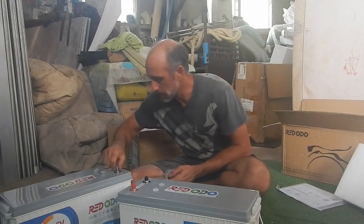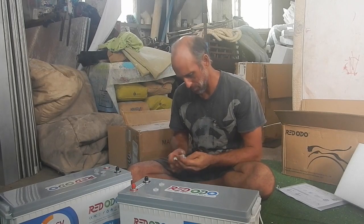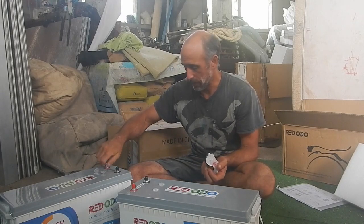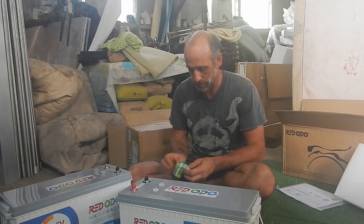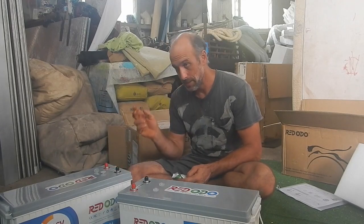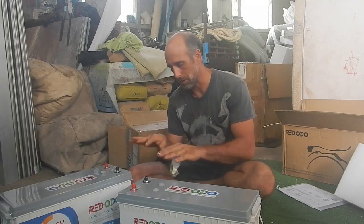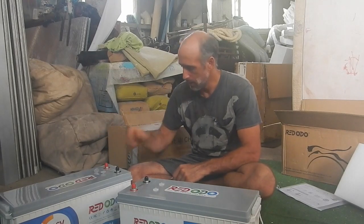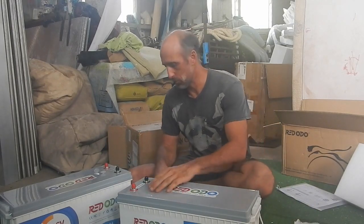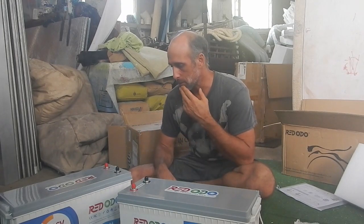Another cool thing about this company is they've been very good in terms of customer service — very good at communication. They gave me the instructions on how to connect two batteries. It's basically: you charge one fully, then charge the other one fully, and then you connect them in parallel to each other, just to make sure the voltage levels are leveled out. Then you can connect them into your system. You just don't want to connect them when they're at radically different voltages, because they'll be shooting electricity from one to the other and might melt something. Every time I've sent them an email, they've responded quickly.